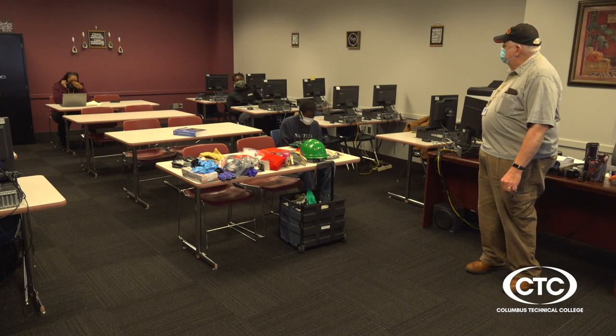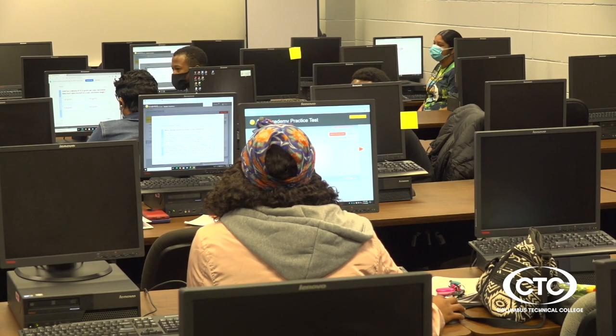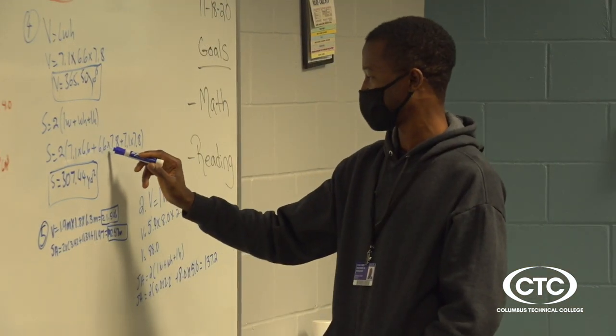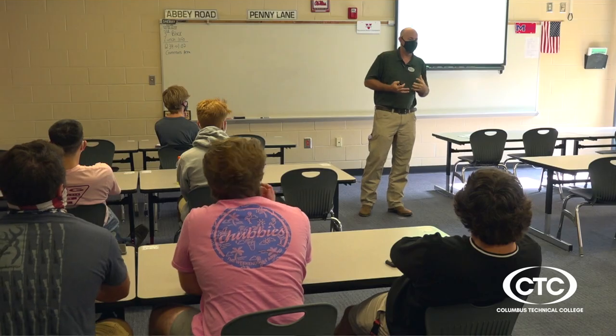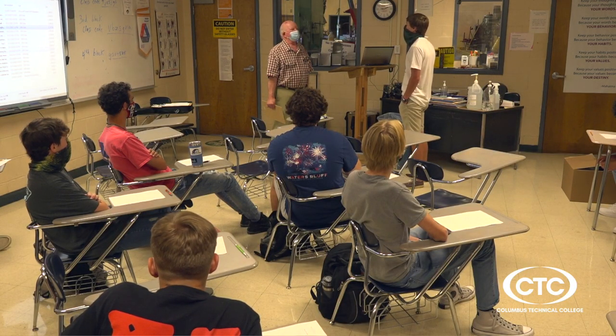Besides what we call the four credit options, the college also offers training for businesses and individuals through its economic development department. There are even classes and several options for those who need a high school equivalency, done through our adult education division. And of course, we have high school students from all over our six county service area earning college credit through Georgia's dual enrollment program.